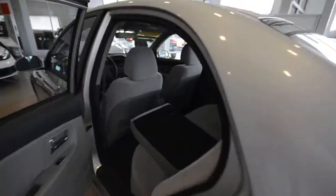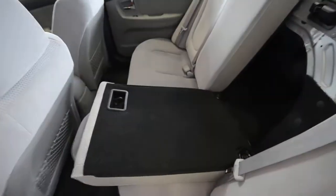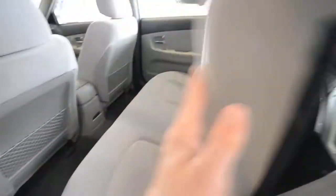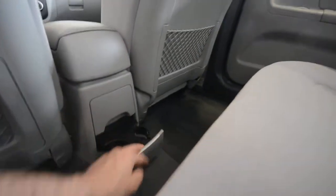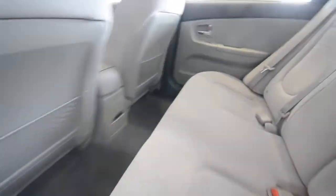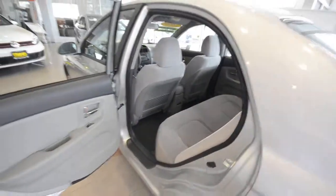In the back, you have seats that fold 60/40 with map pockets in the back of the front seats. There are also dual cup holders back there. Not too shabby — nice clean interior as well.